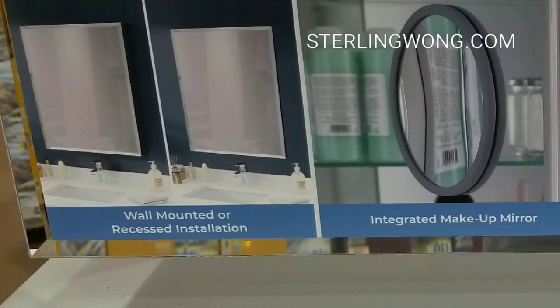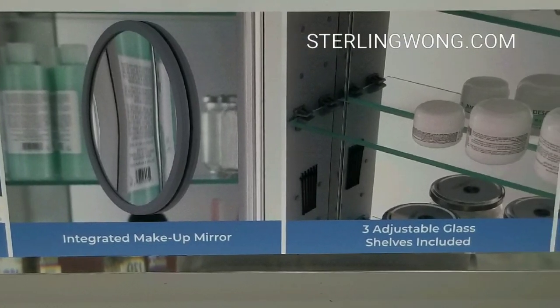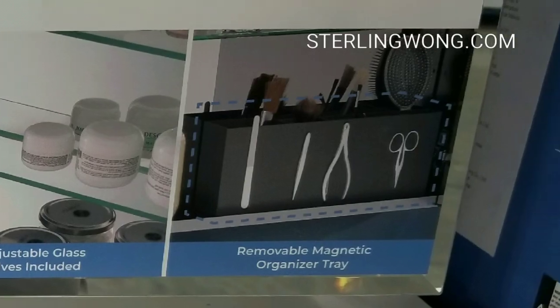It's basically pretty much flush, so it'll be installed in the wall. There is an integrated makeup mirror, three glass shelves, and a removable magnetic organizer tray.